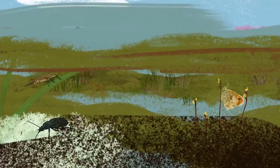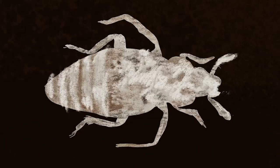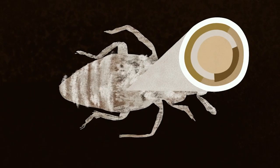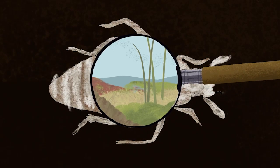Peatlands have played a huge part in shaping our culture and preserved many ancient monuments and important artefacts in their peaty grip. Invertebrates are an invaluable source of information for archaeologists, as fossilised beetles give crucial clues to the micro-environment of the peatland they inhabited thousands of years ago.